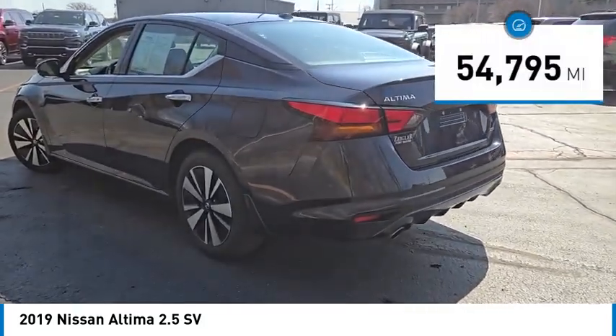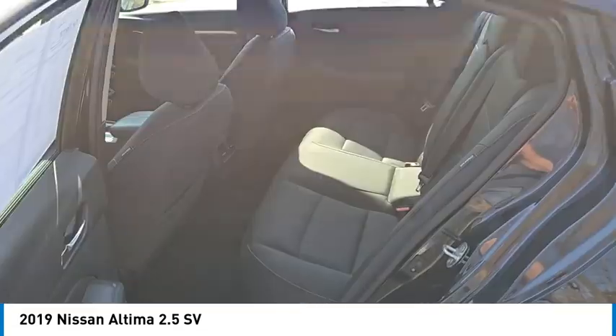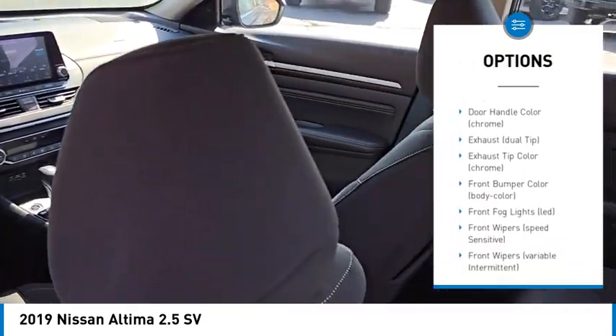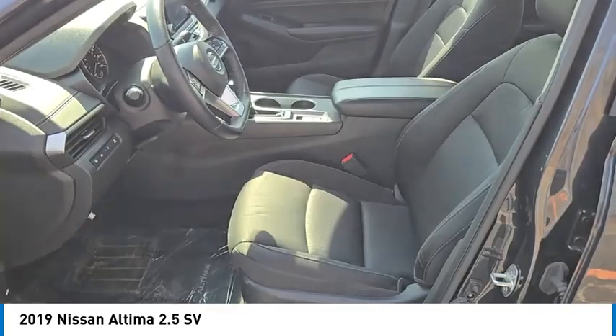This vehicle has less than 55,000 miles. Here are some of this vehicle's great options: traction control, remote engine start, anti-lock braking system, stability control, dual airbags, Bluetooth, air conditioning, alloy wheels, power steering.